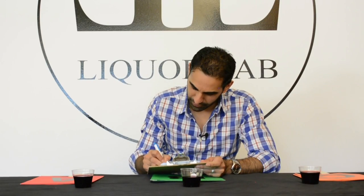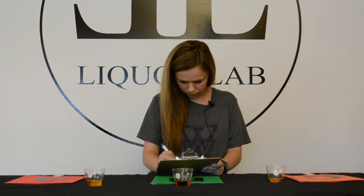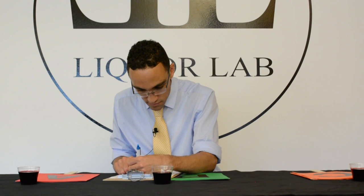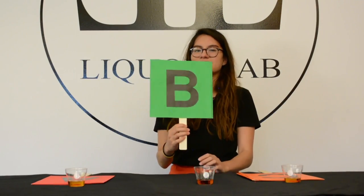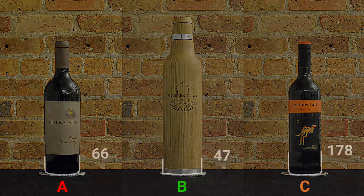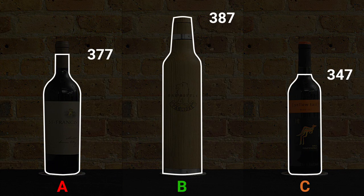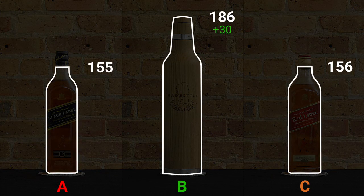The total score for the oak bottle-aged wine and whiskey was way above the most expensive options. The random strangers we pulled off the street enjoyed the oak bottle-aged version significantly more than both the expensive and cheap versions. The oak bottle improved the $5 Yellowtail Merlot by 43 points and the $30 Red Label Whiskey by 30 points.